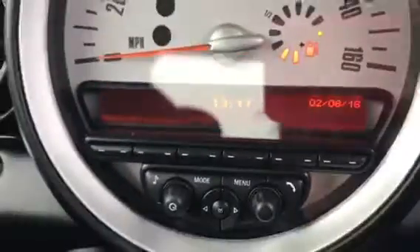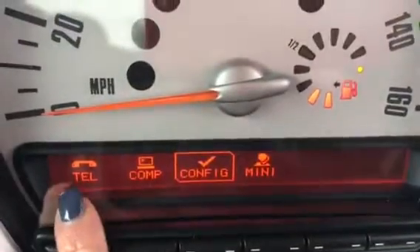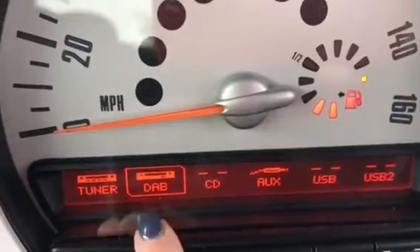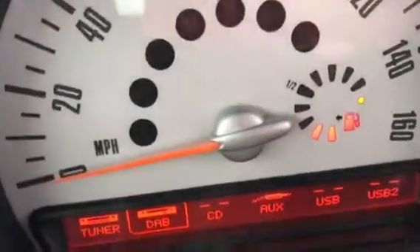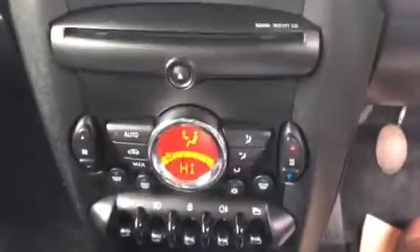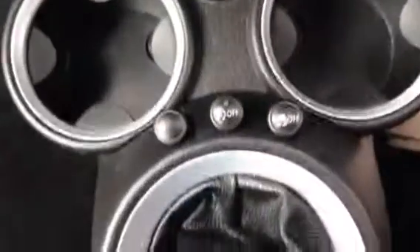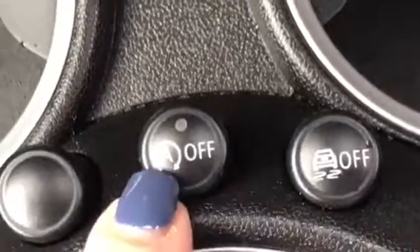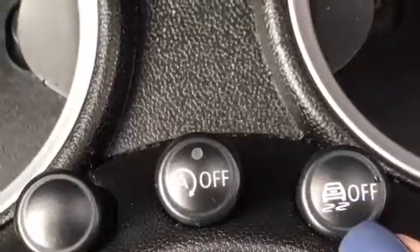Coming across here, all her controls — you can see she has got Bluetooth, and she's also got digital radio, aux and a USB. Coming down here you can see all her controls; CD goes in here. And she has got the automatic stop-start, so when she's queuing in traffic she'll kill her engine. And this one is your additional traction control.